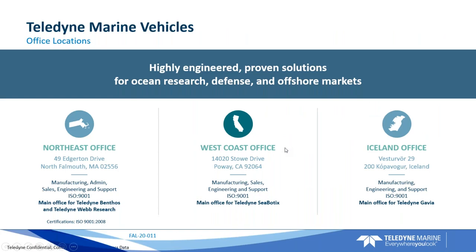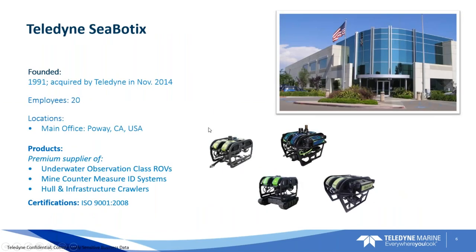If you look at our locations, we have our northeast office in Falmouth, Massachusetts where I'm located, our west coast office in Poway, which is also the RDI manufacturing center, and our office in Iceland where Gavia is located. We have service centers and manufacturing sites at all these locations. Speaking of Seabotics in particular, the company was founded in 1991 and acquired by Teledyne about six or seven years ago. Roughly 20 employees, with the main office currently in Poway, California, making both ROVs and Ocean Science products.